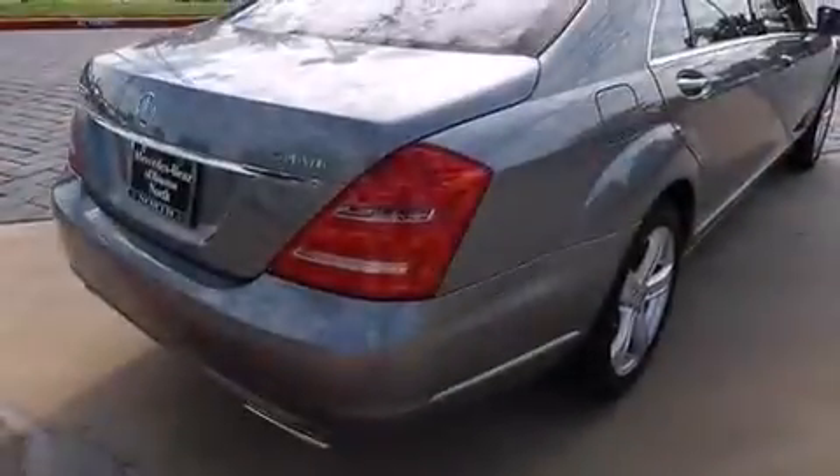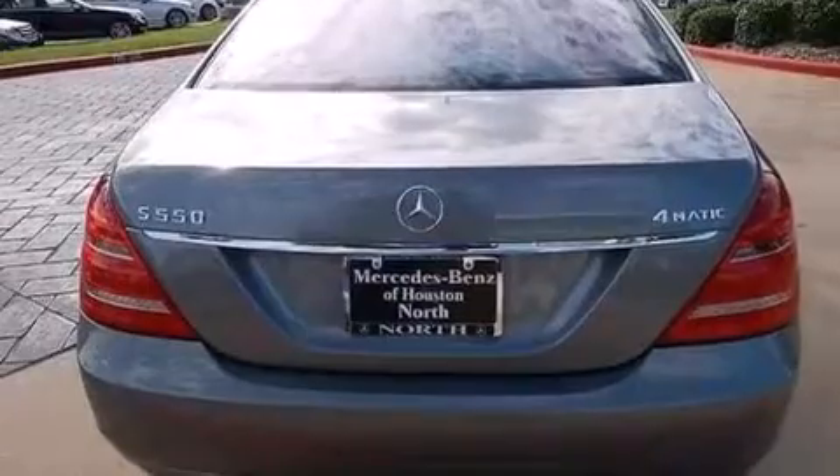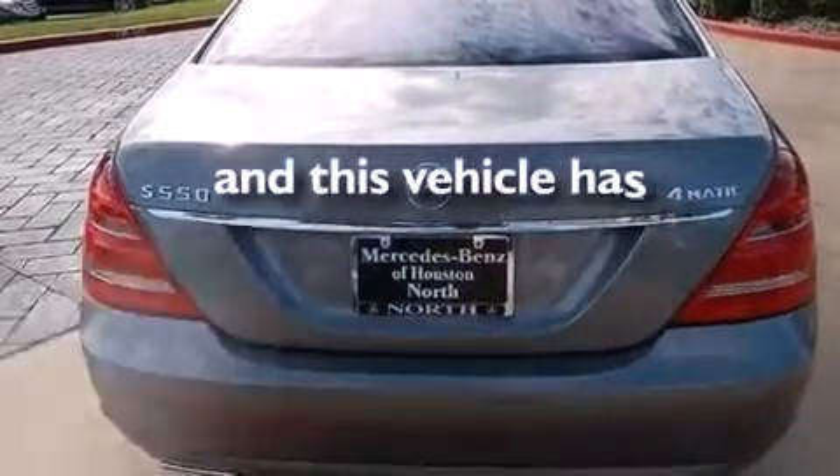Also included are front and rear floor mats, rear-mounted side airbags, latch-ready child seat anchors, an auto-dimming rear-view mirror, and this vehicle has less than 14,000 miles.